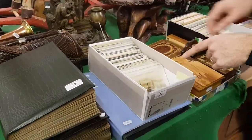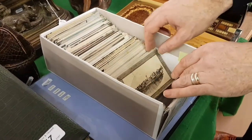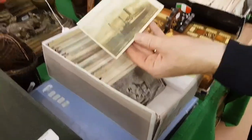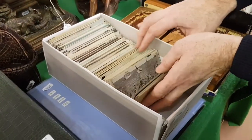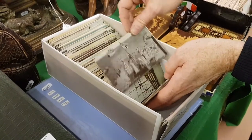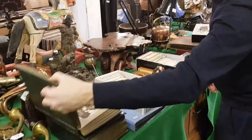Lots of interesting postcards this time, actually. This is a box full — always worth rummaging through these boxes of postcards. Look at these old Cunard Line steamships. There are masses in there of wartime cards as well. And some of these old albums are worth a look through too.